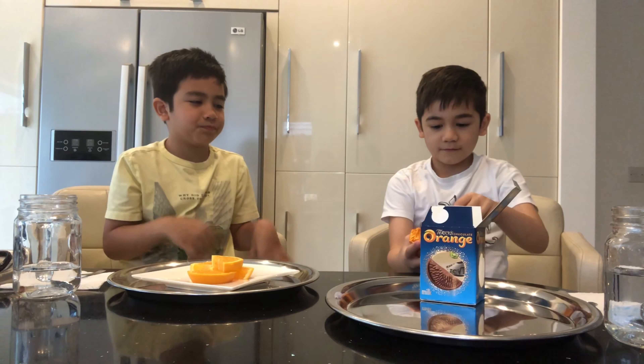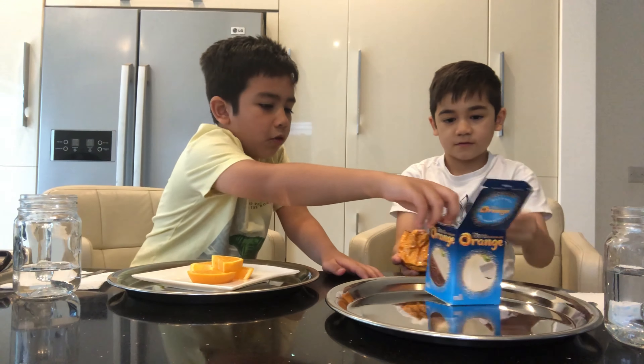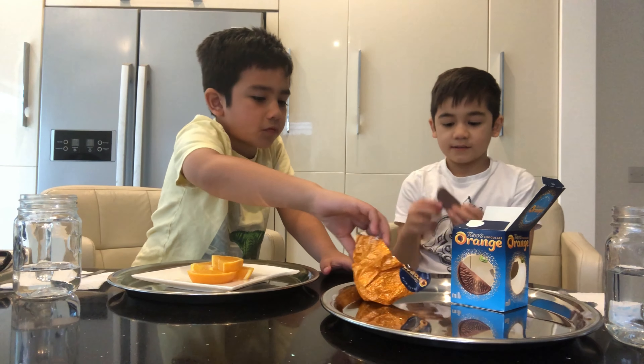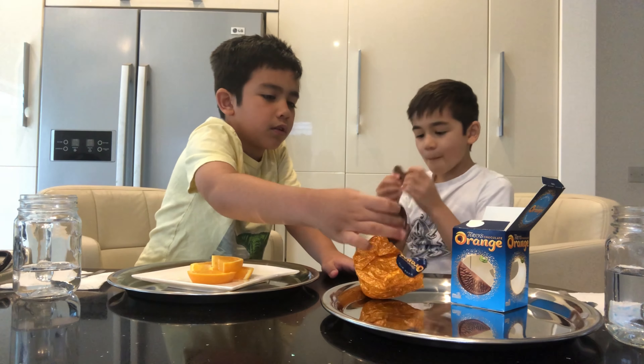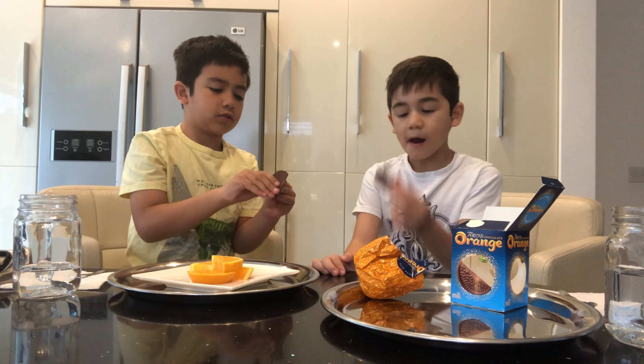Let's try it. Mmm, what is it? You got orange chocolate. Many of them. That's a little bite.